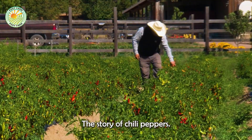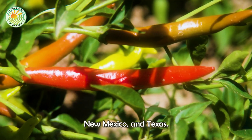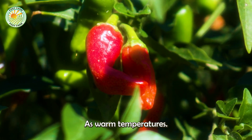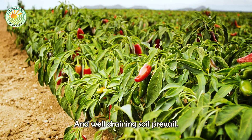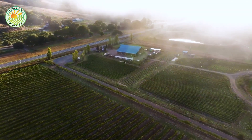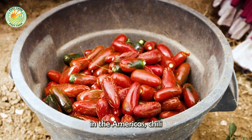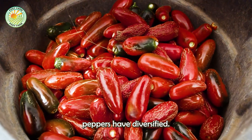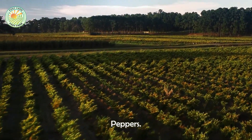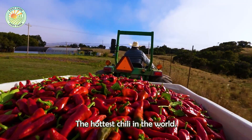The story of chili peppers begins in the fertile lands of regions like California, New Mexico, and Texas, where ideal growing conditions such as warm temperatures, abundant sunlight, and well-draining soil prevail. Originating in the Americas, chili peppers have diversified into countless varieties, from the mild sweetness of bell peppers to the intense heat of the Carolina Reaper, the hottest chili in the world.